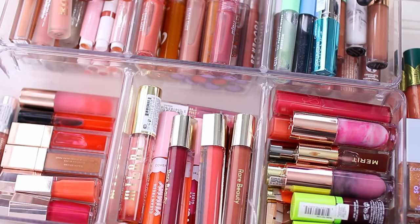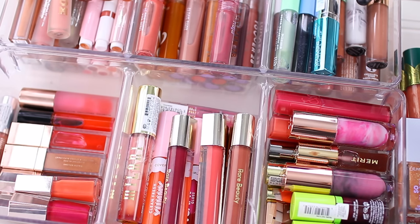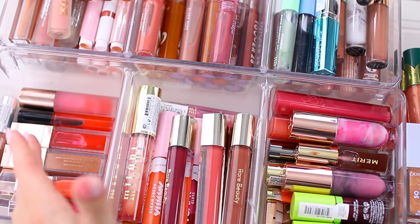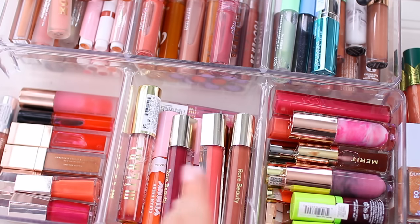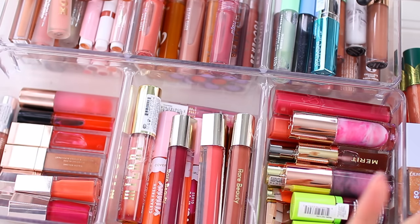Whenever I film lip product declutters, a lot of people suggest organizing by color family instead of brand, but I usually like to do them by brand because I feel like I know which formula I want for what type of look or what I'm feeling that day. I do kind of have them based on formulas too — like these formulas are very similar — but also broken down by brand. My lipsticks are organized based on color family, which I'm going to declutter next.